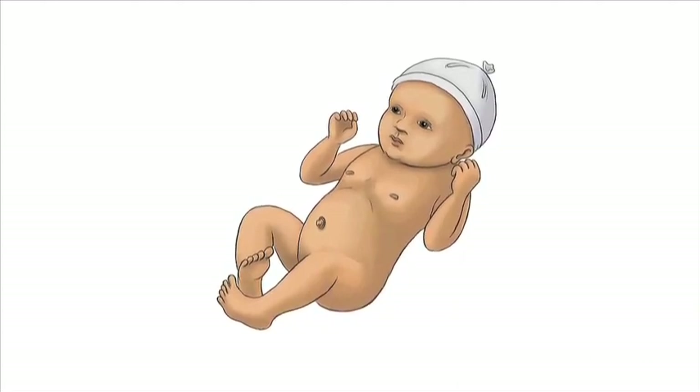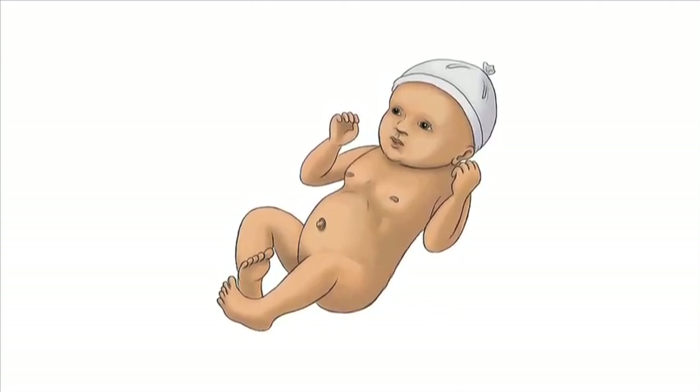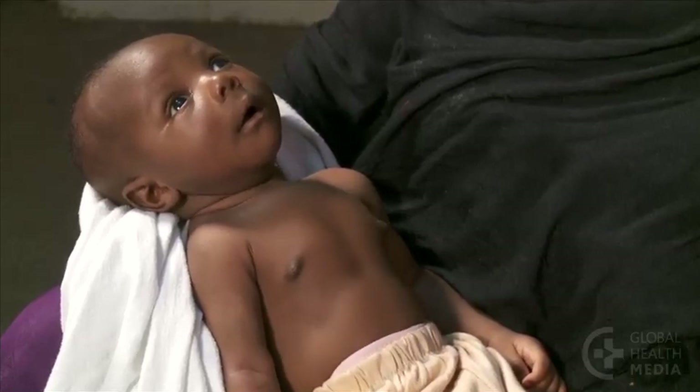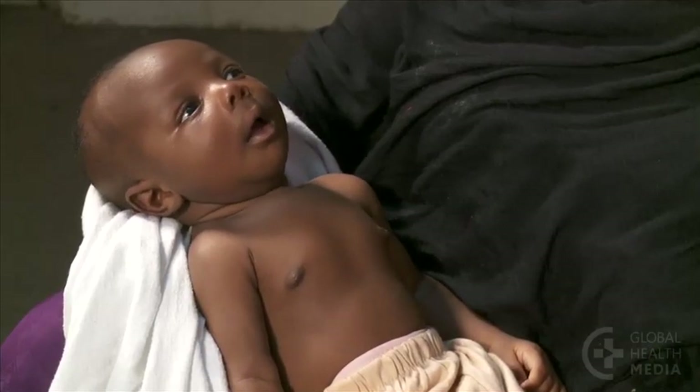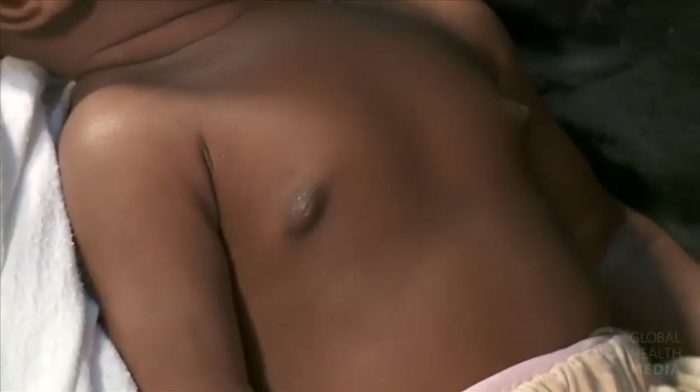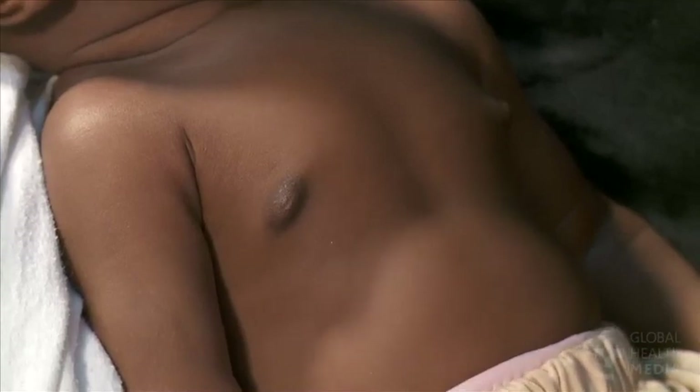Chest in-drawing is the sixth danger sign. Watch the baby's chest and abdomen closely. Notice as the baby draws a breath, his chest draws in and the belly appears to move out.